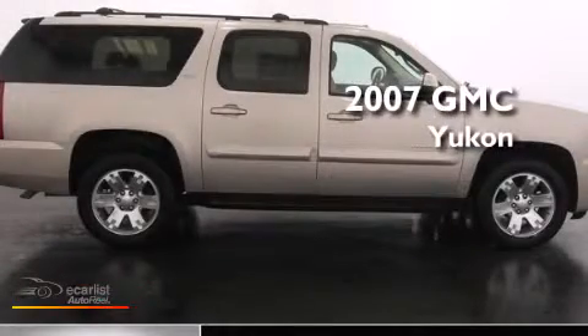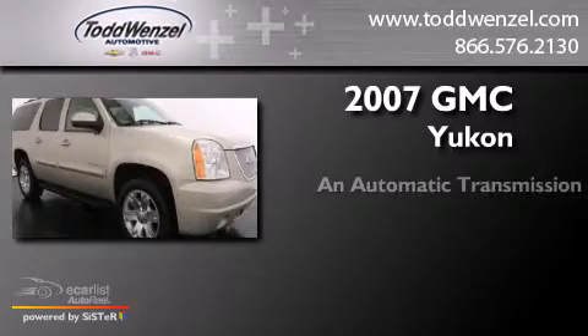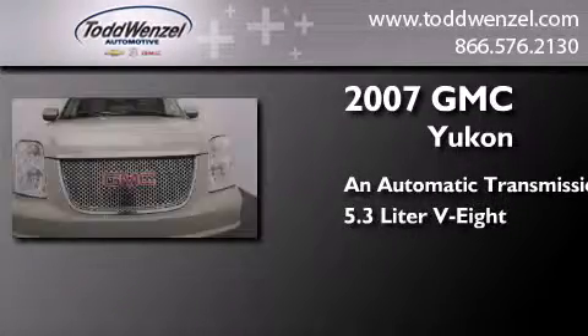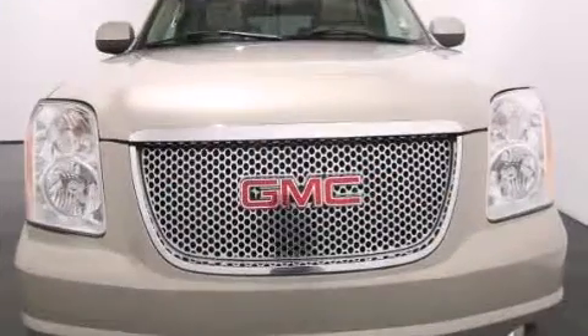This is a 2007 GMC Yukon. This SUV has an automatic transmission, a 5.3 liter V8 and four-wheel drive.